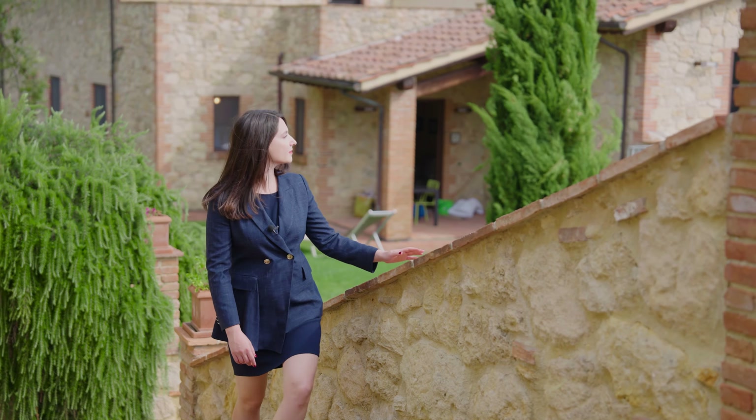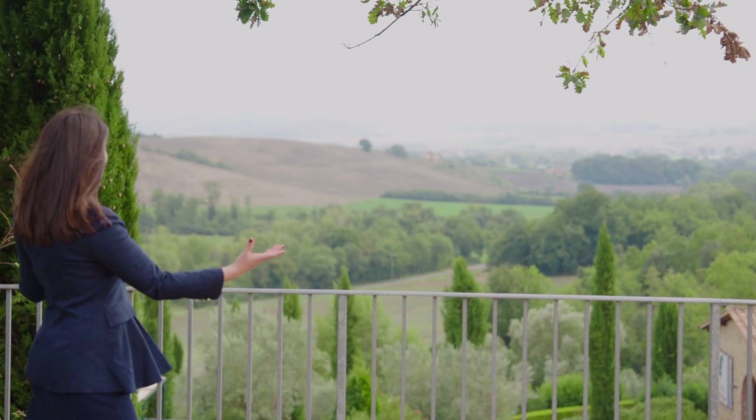I absolutely love how the stone facades of the Casali mix perfectly together with the greenery of this breathtaking countryside.